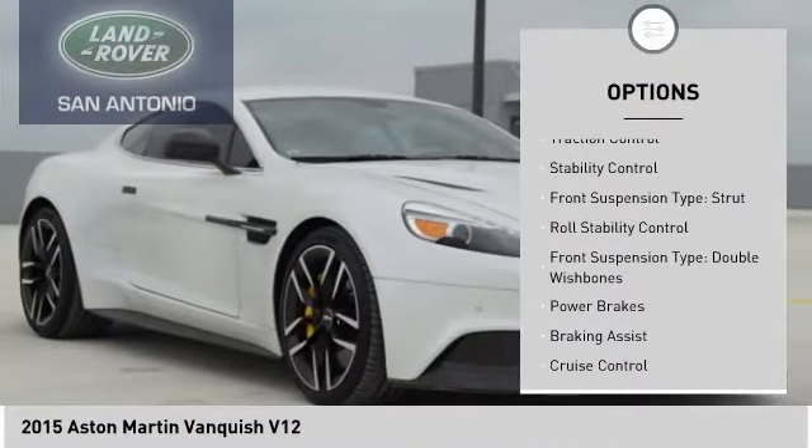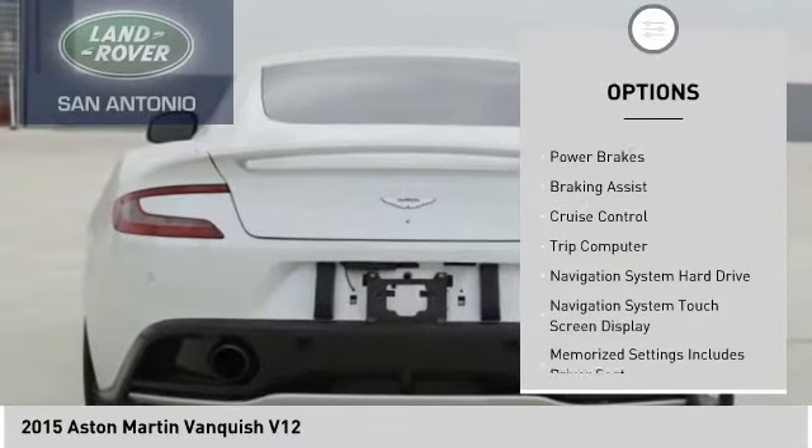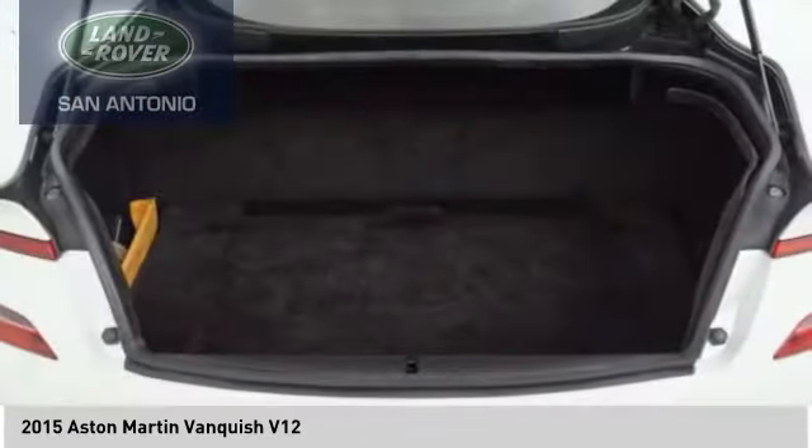Headlight cleaners, traction control, stability control, front suspension type: strut, roll stability control, front suspension type: double wishbones, power brakes, braking assist, cruise control, trip computer.